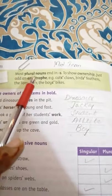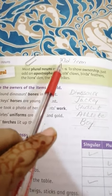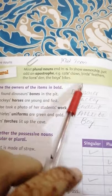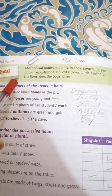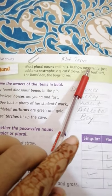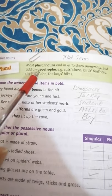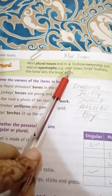Most plural nouns end in S. To show ownership, just add an apostrophe. For example, we can add an apostrophe to show ownership.